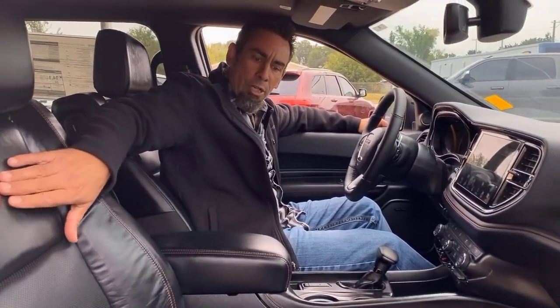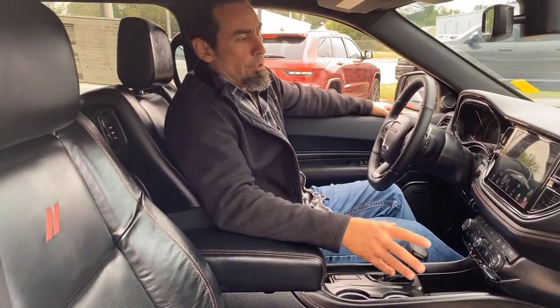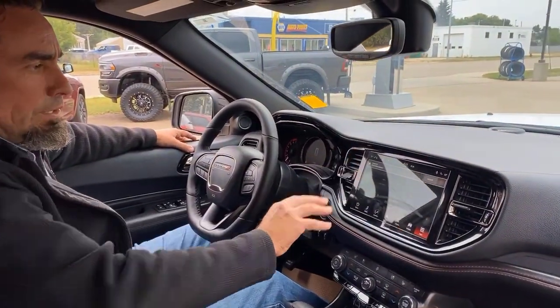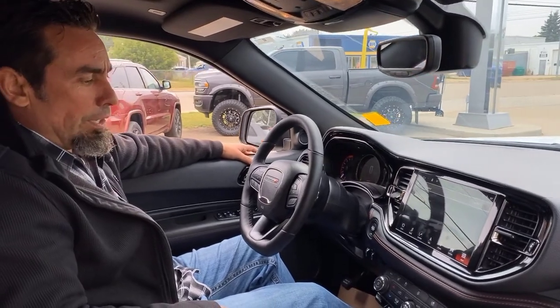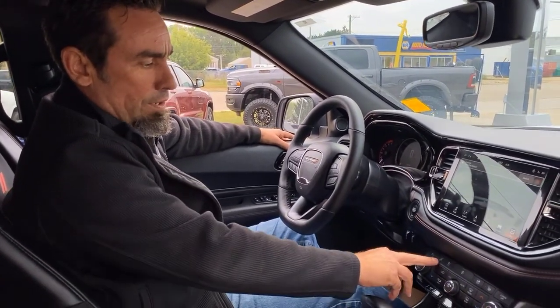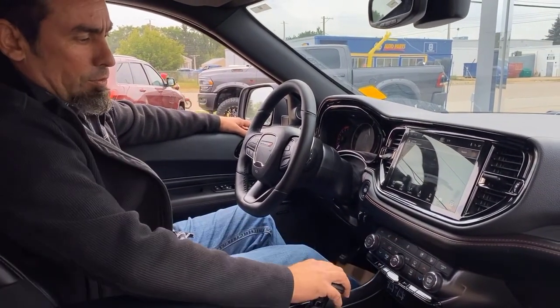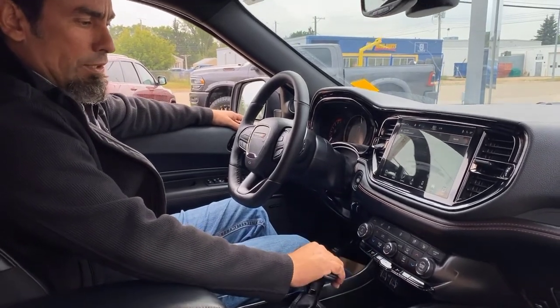Inside you can see the red stitching going along with the RT theme, plus red badging in the seats. It has heated and cooled seats on both sides. The controls are nicely laid out with a new, slightly larger screen — you can operate your seats either via the screen or the touch controls, and the steering wheel is heated as well.